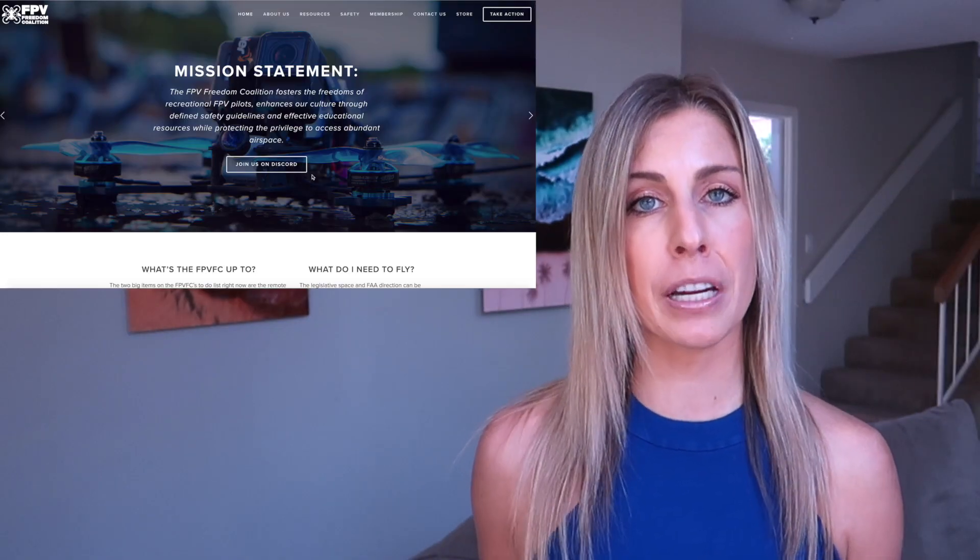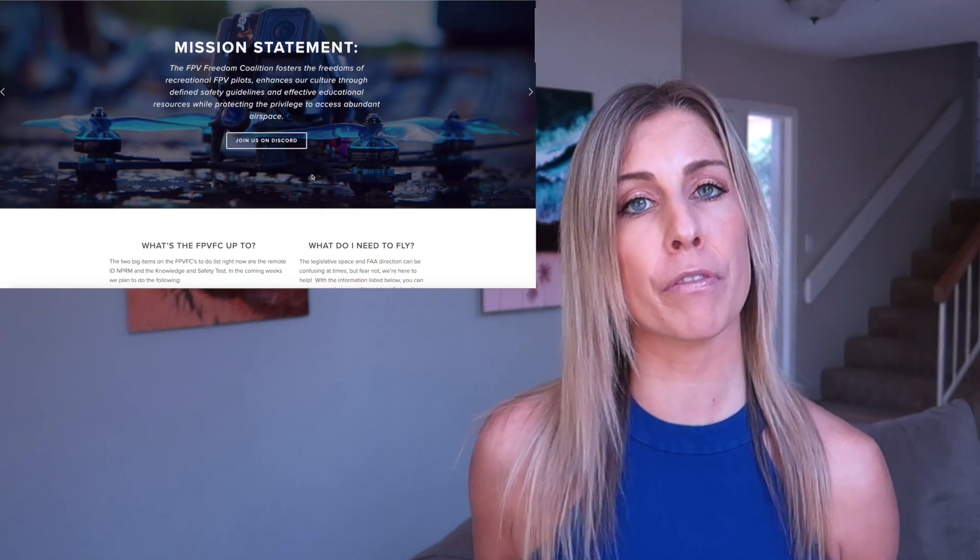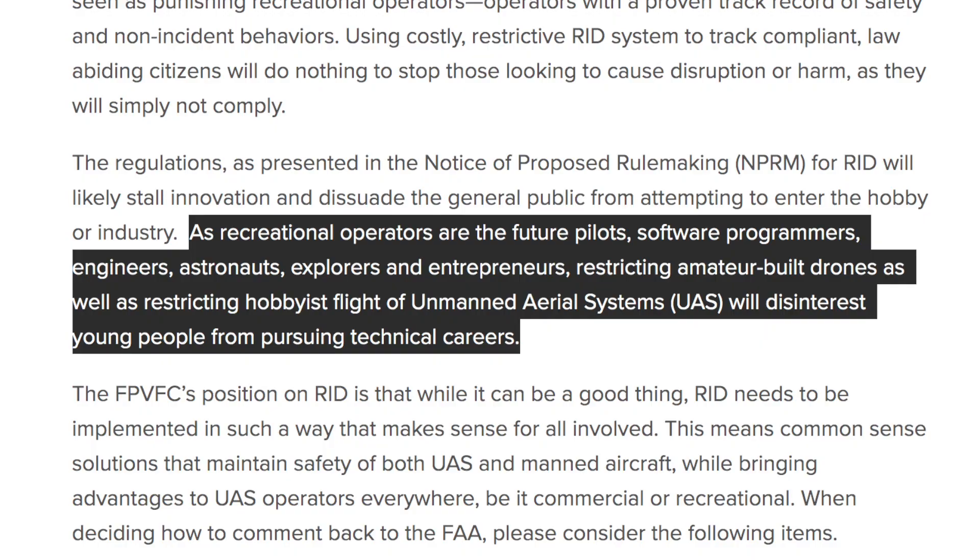The FPV Freedom Coalition, or FPVFC, shared a similar view about compliance. As recreational operators are the future pilots, software programmers, engineers, astronauts, explorers, and entrepreneurs, restricting amateur-built drones as well as hobbyist flight of unmanned aerial systems will discourage young people from pursuing technical careers. You can view the FPV talking points on their website, and the link is also below this video.